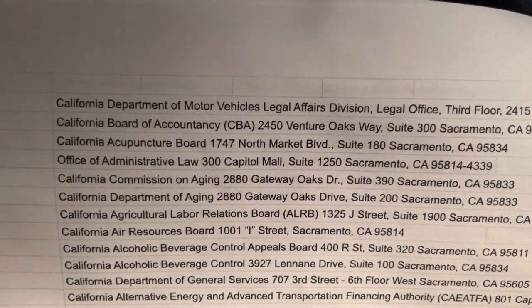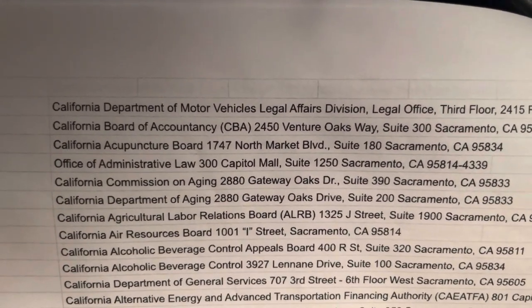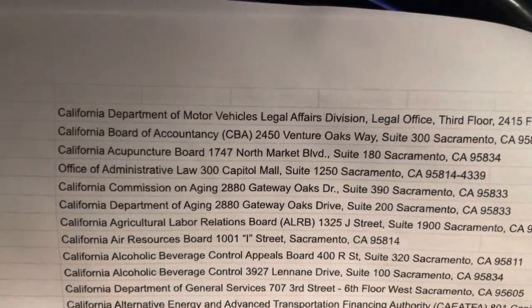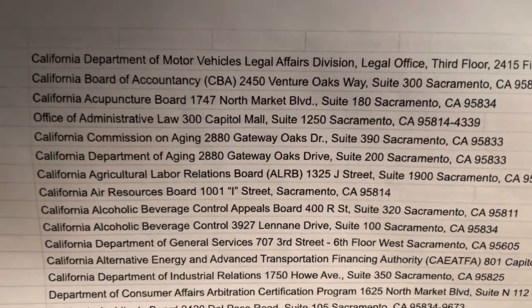We're going to be making content on each one of these locations, so make sure you subscribe to my channel and click the bell notification so you can be notified when we upload additional videos.